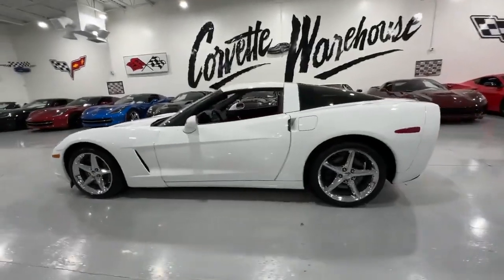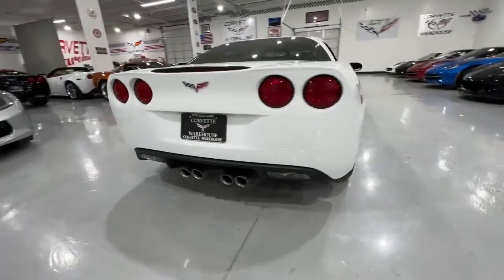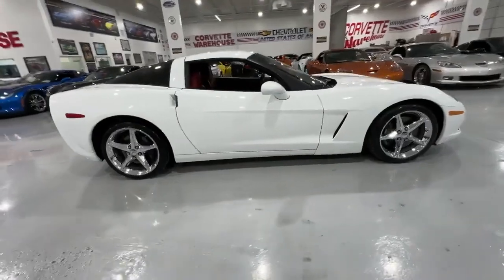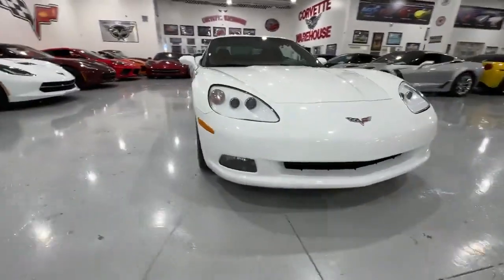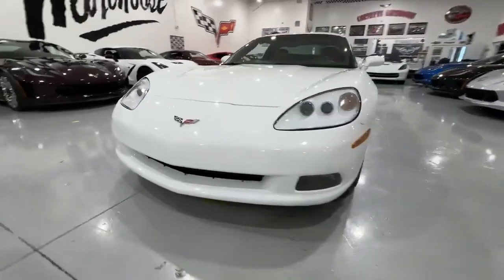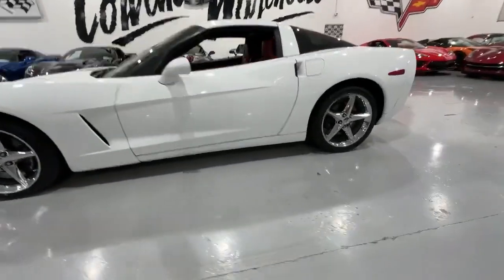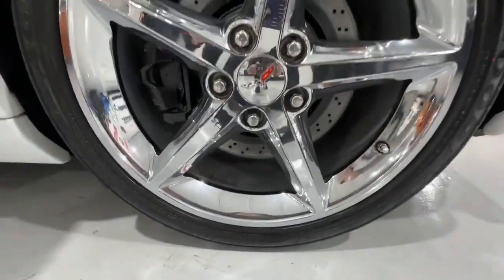Financing is available and all trades are welcome. Visit www.corvettewarehouse.com for more details, or call 972-620-8200 to inquire about this low-production year, high-performance Corvette. Don't miss the chance to own a rare 2013 Arctic White Coupe that combines style, power, and exclusivity in one remarkable package.